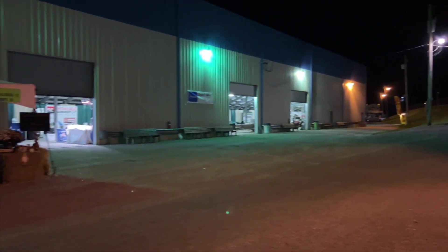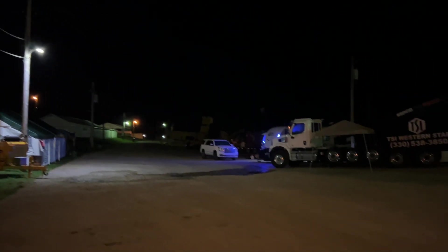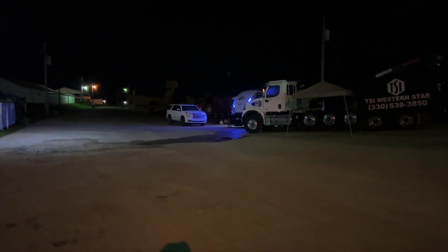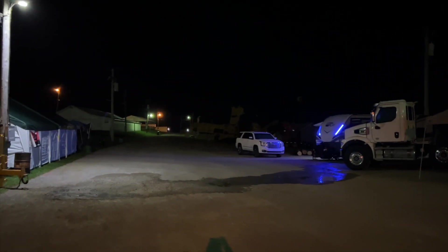Calm before the storm — doors are open, it's like 5:30, pitch black out. We're just getting rolling, it's a good Saturday morning at the Paul Bunyan Show. Friends, day two of the Paul Bunyan Show — we're here, sitting in the trailer.